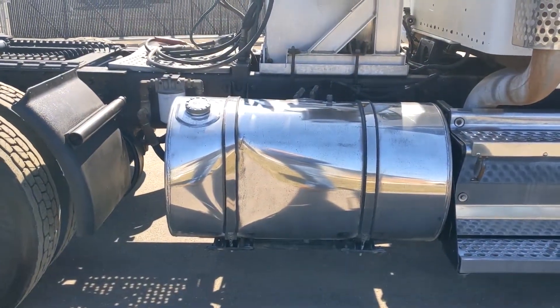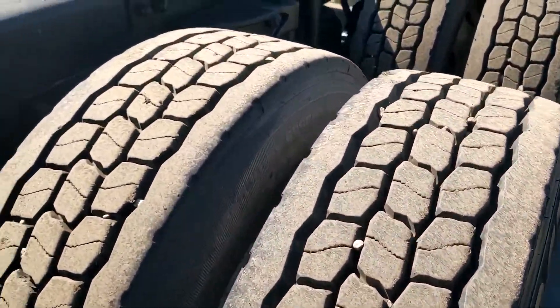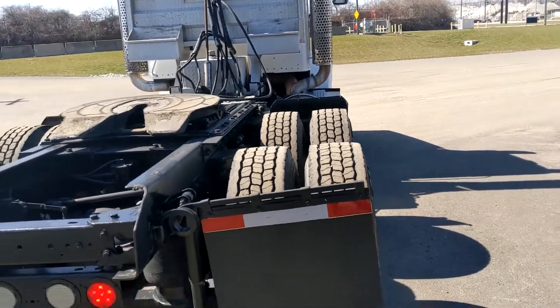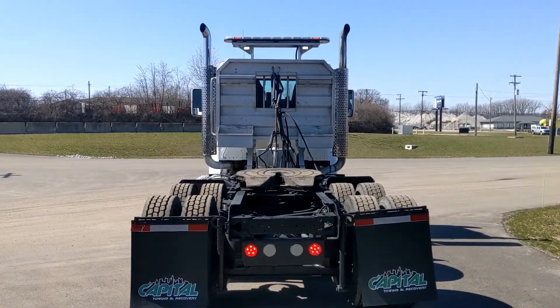The only little damage on the truck is the tank. Tires on this truck are practically brand new. Got a fresh DOT, ready to go.